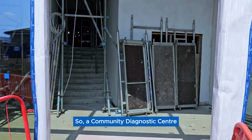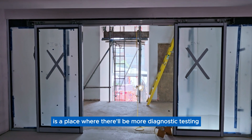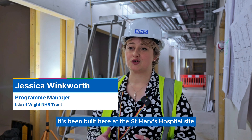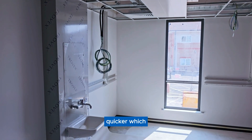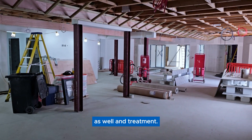A community diagnostic centre is a place where there will be more diagnostic testing available. It's being built here at St Mary's Hospital site and the idea is that people will be able to get more diagnostic tests quicker, which ultimately means they'll be able to get a diagnosis quicker as well, and treatment.